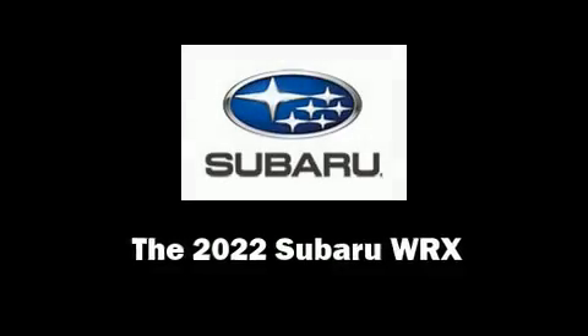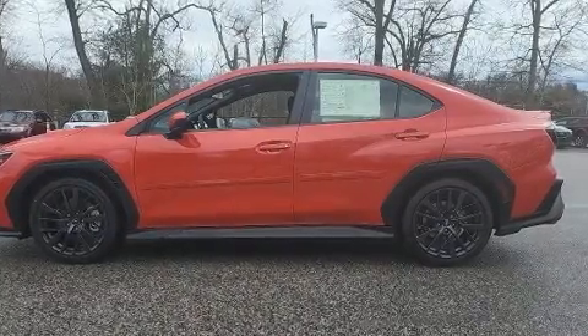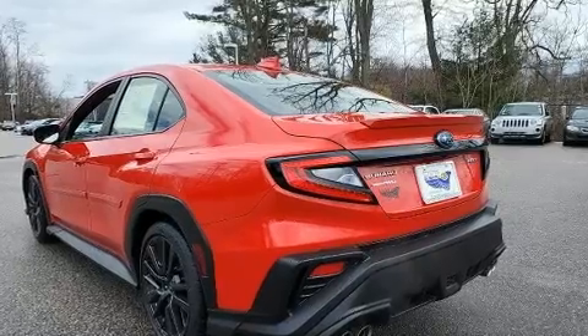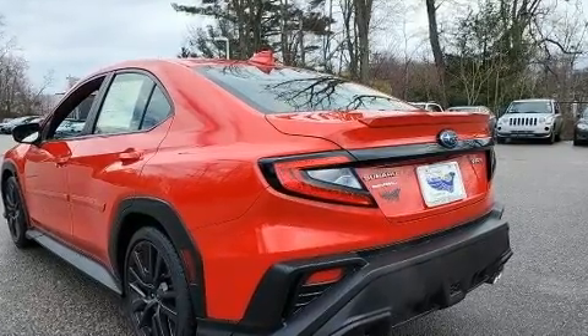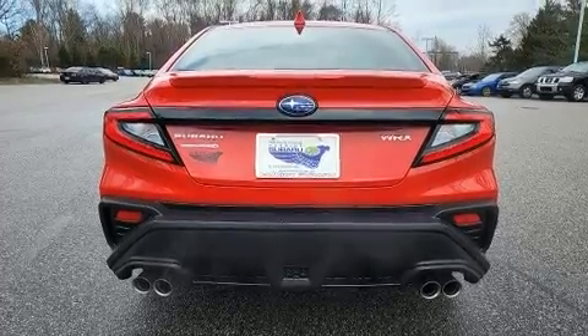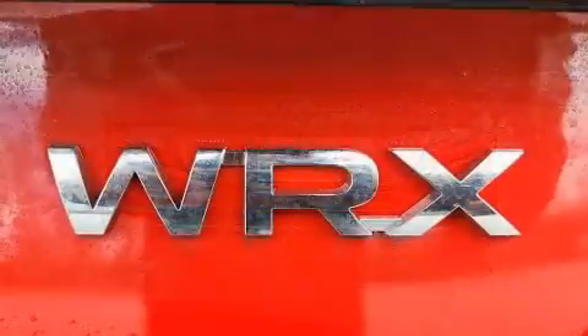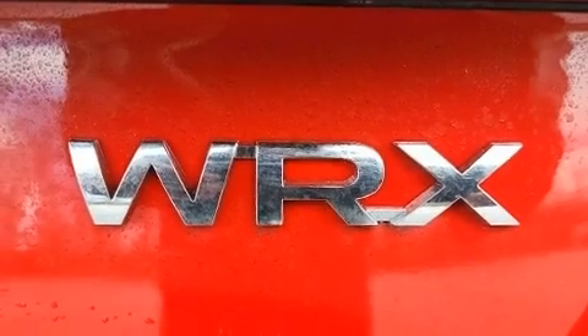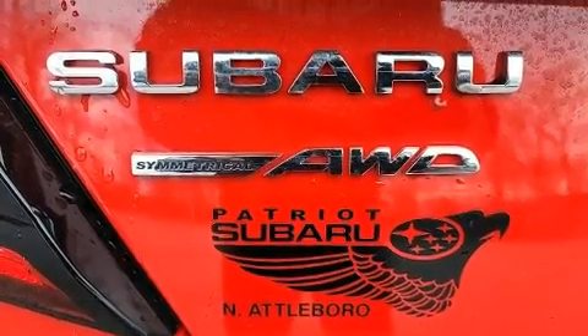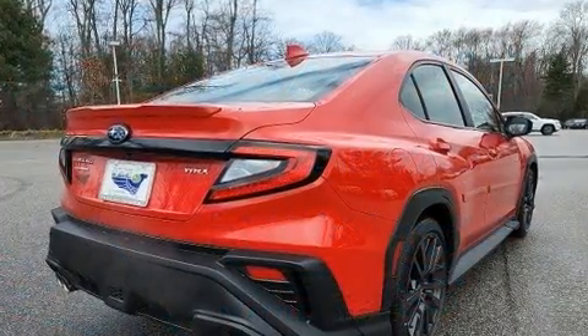Step into the 2022 Subaru WRX. Subaru made sure to keep road handling and sportiness at the top of its priority list. Under the hood you'll find a four-cylinder engine with more than 200 horsepower, and for added security, dynamic stability control supplements the drivetrain. The engine breathes better thanks to a turbocharger, improving both performance and economy.